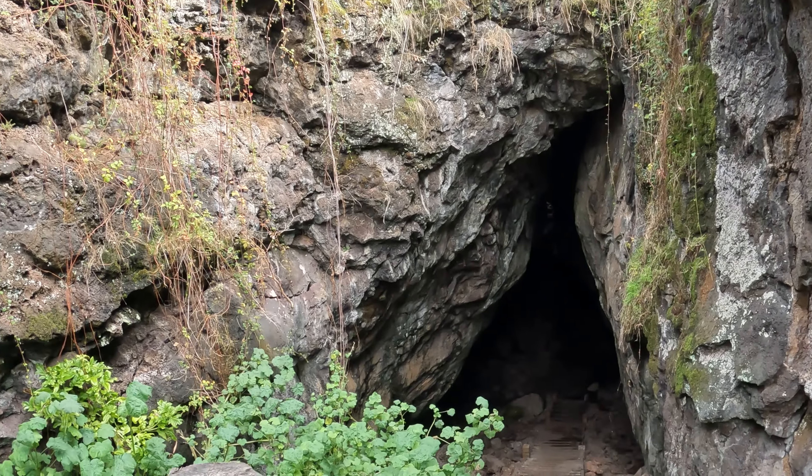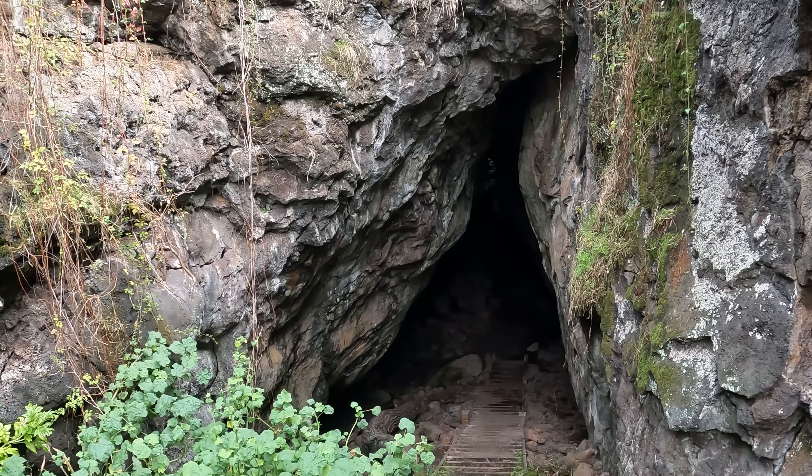So we're at the natural bridge. Check this out. How cool is that? We're going in.